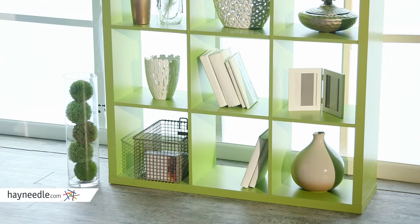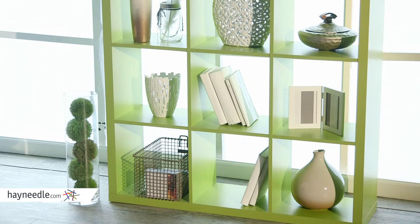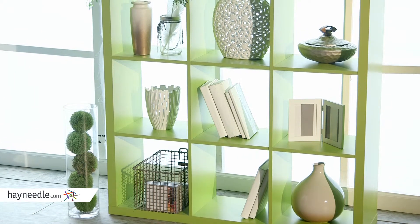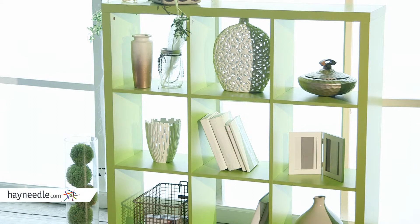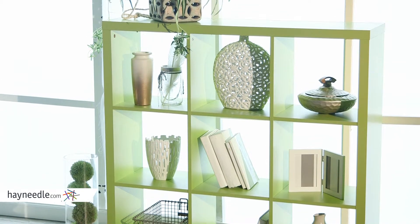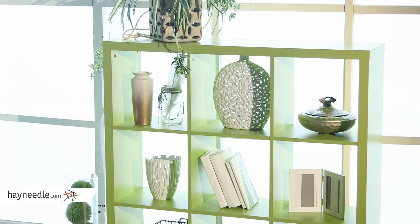Made with a hollow core construction, inside it's built with a durable and sturdy honeycomb design, but it's hollow, allowing for a lightweight and mobile piece of furniture. And its green melamine finish is a longer lasting finish and will add a pop of color to any existing decor.